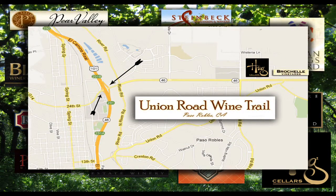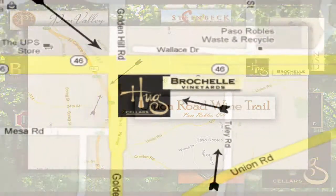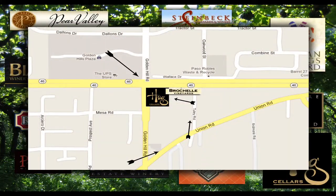Coming in off the 101, you'll see signs that say 24th Street Exit, Lake Nacimiento, or to the 46. That's where you'll be getting off. You're going to be going eastbound until you come up to a street called Golden Hills Road. Make a right turn on Golden Hills Road and go up until you see a nursery on your right and a stop sign — make a left. That is Union Road. Follow the road just a half a block and make the first left. Go all the way down the road and at the end that's where you'll find the Brochelle Vineyards and the Hug Cellars.